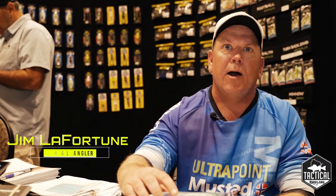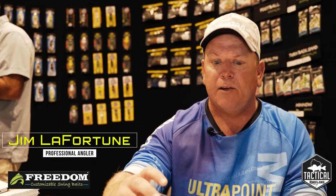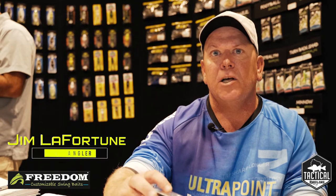This is Tactical Angling. We are at the Madison Sports Specialist Show, currently at the Freedom booth. Freedom has brought a great lure for the Great Lakes.